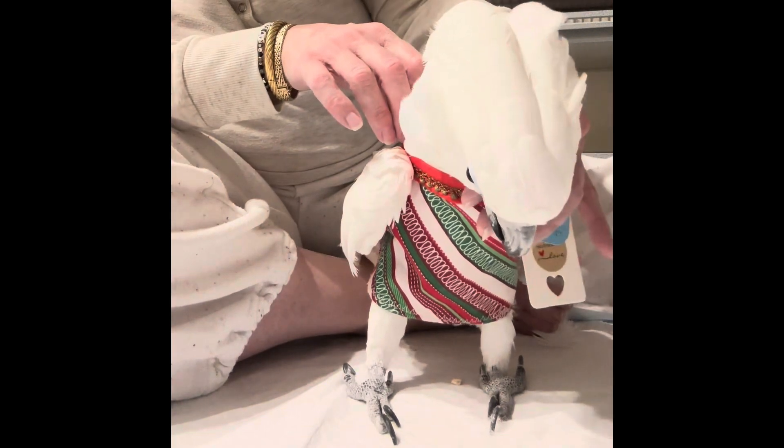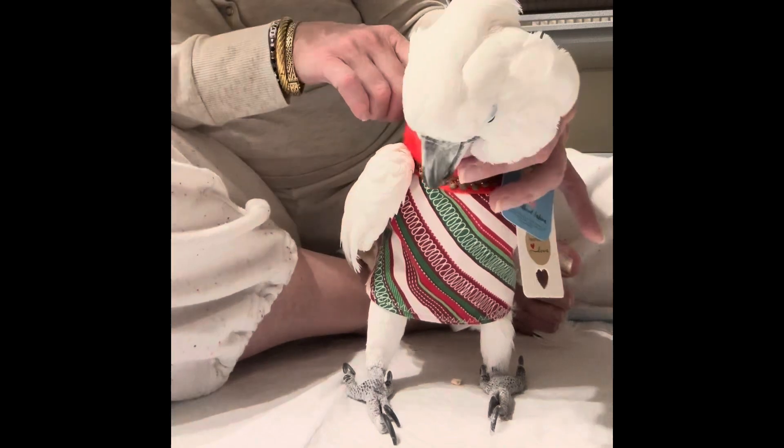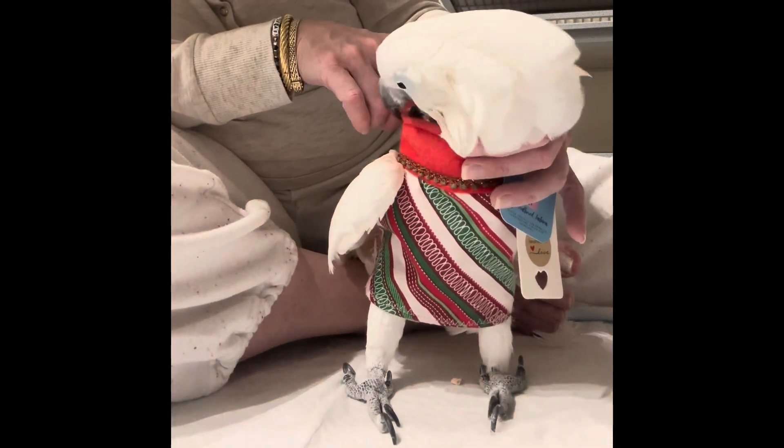Look how handsome you are. Look what a handsome boy you are. Very cute. Bye, guys.